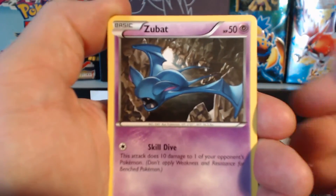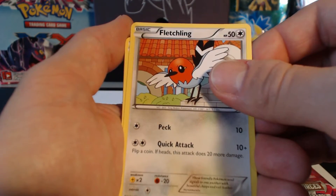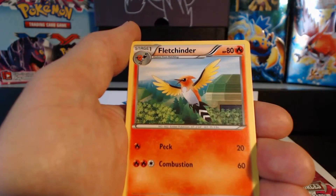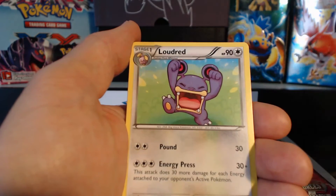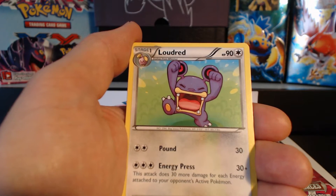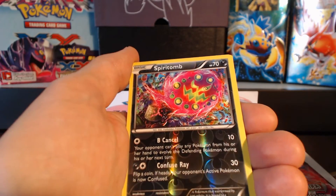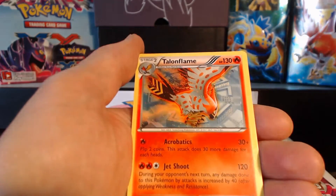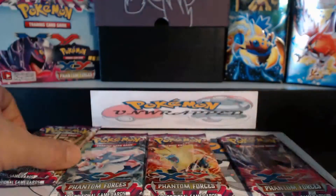Alright, pack two: Zubat, Whismur, Murkrow, Fletchling — the first Fletchling I've gotten so far — Heliolisk, a Fletchinder, Zeraora — I want his full art, looked pretty cool — Loudred, Naya, Spiritomb, Spiritomb Reverse Holographic Rare, followed by a Talonflame rare card. So a double rare pack — gotta love those.